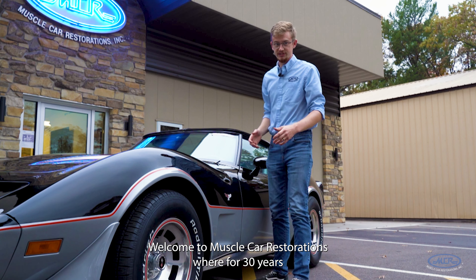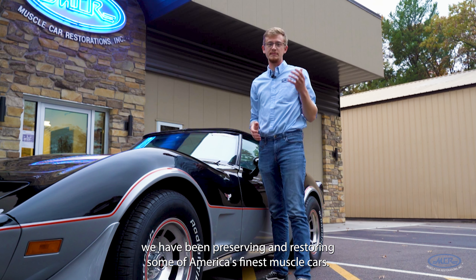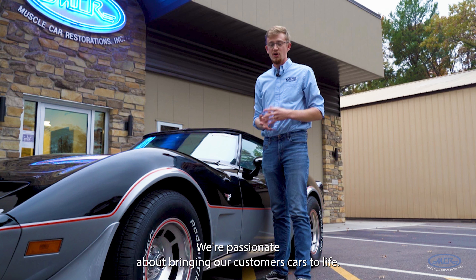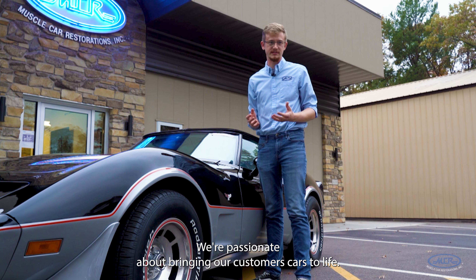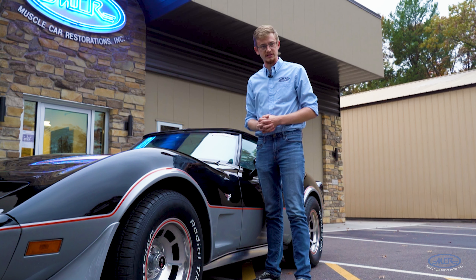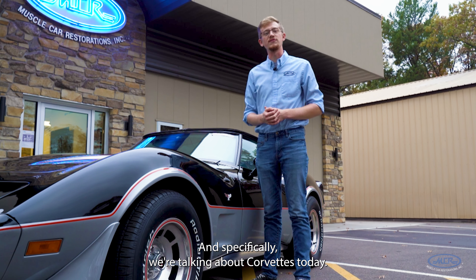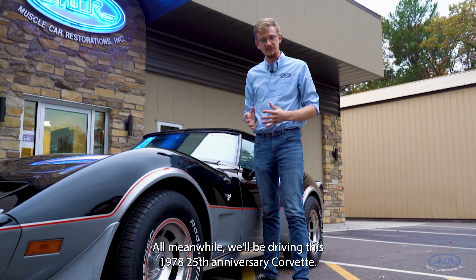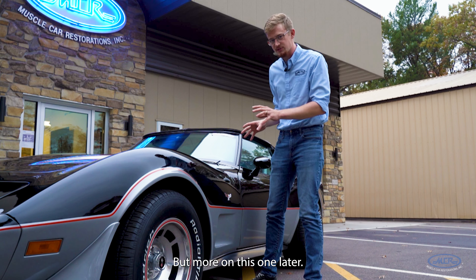Welcome to Muscle Car Restorations, where for 30 years we have been preserving and restoring some of America's finest muscle cars. We're passionate about bringing our customers' cars to life, and today we're talking about four of those customer cars — specifically Corvettes. All the while we'll be driving this 1978 25th anniversary Corvette, but more on this one later.